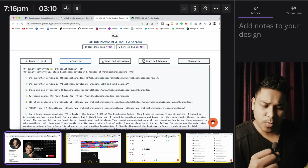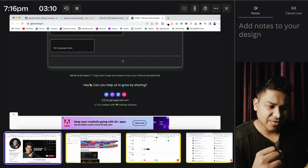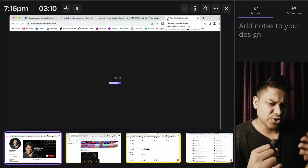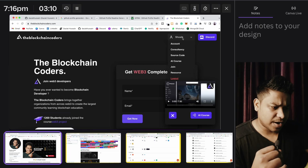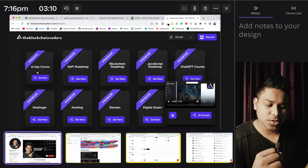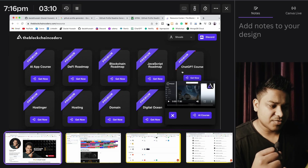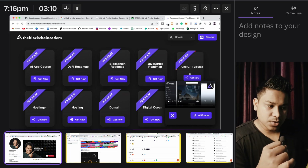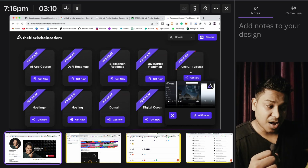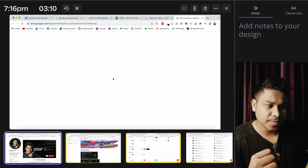I'm going to provide this particular link in the description so you can click and have a complete overview. By the way, I have released a PDF for the blockchain developer roadmap — many of you asked about it in the last video. In the resource section, you will find the entire roadmap. I've launched a DeFi roadmap, a blockchain roadmap, a JavaScript roadmap, and a ChatGPT course. Click on the DeFi roadmap and you can download the PDF.